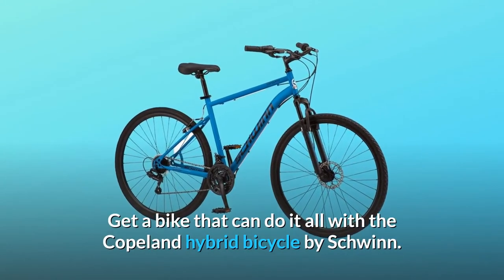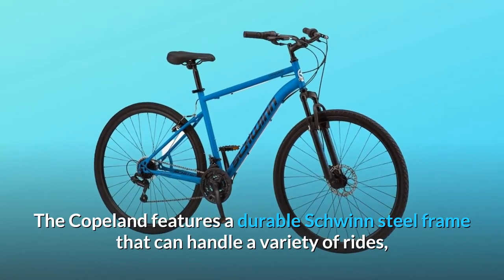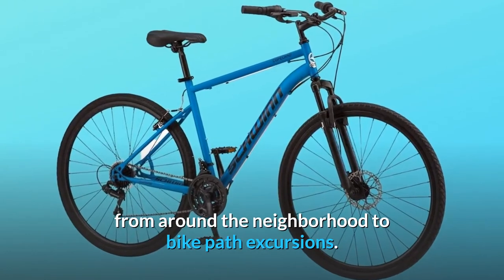Get a bike that can do it all with the Copeland Hybrid Bicycle by Schwinn. The Copeland features a durable Schwinn steel frame that can handle a variety of rides, from around the neighborhood to bike path excursions.